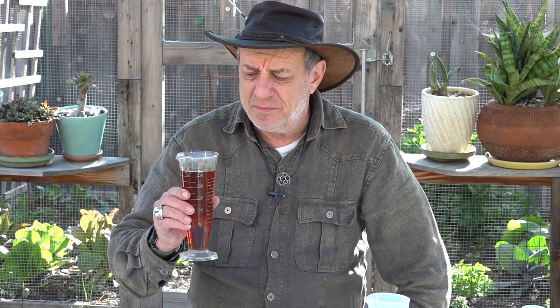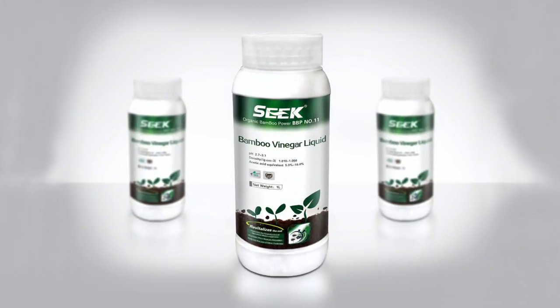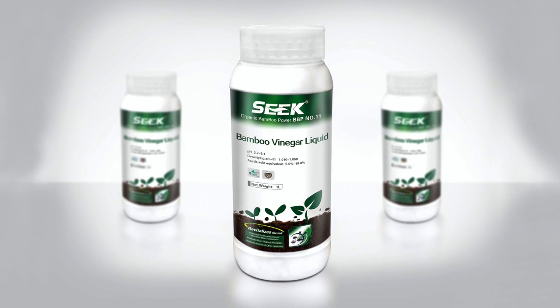This particular wood vinegar is made by a company called Seek. They have been doing it for many years with a fully organic, sustainable, regenerative source of bamboo — no forests cut down. It is very consistent and very high quality. In fact, this is the only wood vinegar in the United States that has an organic certification by the California Department of Food and Agriculture. No one else has been able to certify any wood vinegars made in America at this point.